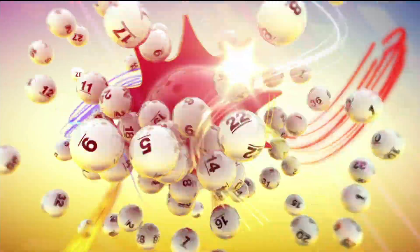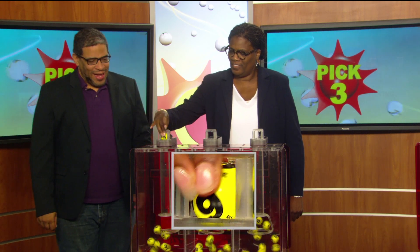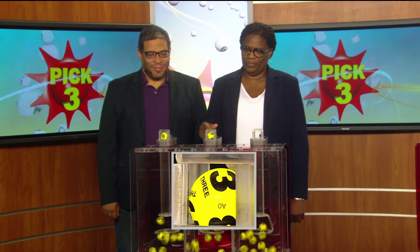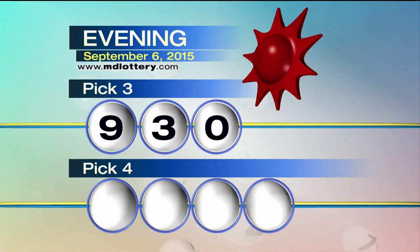The Maryland Lottery, let yourself play. Hey there, Spam from 98 Rock with your winning numbers tonight. We'll start with the Pick Three game, and a nine is printed on the ball. There's a three, and a zero, making your winning Pick Three numbers 9-3-0.